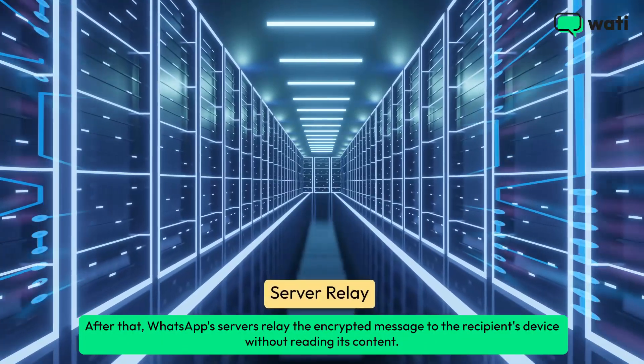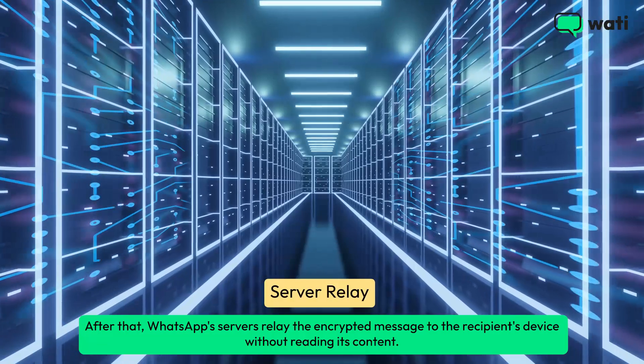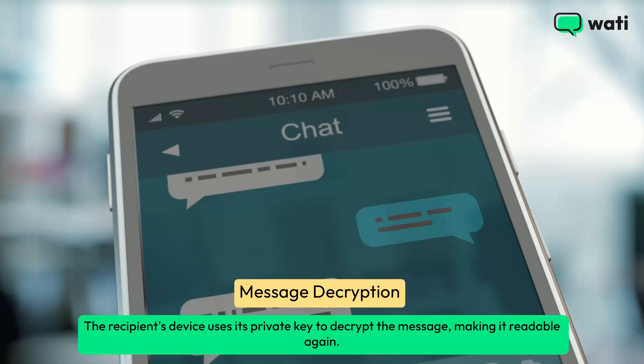After that, WhatsApp's servers relay the encrypted message to the recipient's device without reading its content. The recipient's device then uses its private key to decrypt the message, making it readable again.